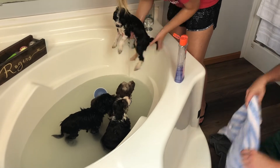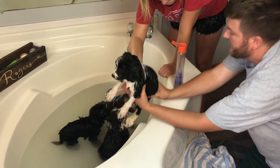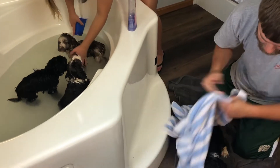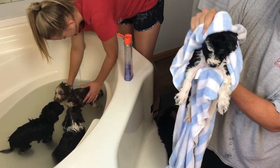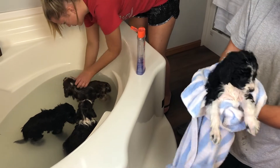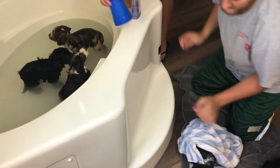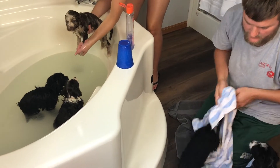This has been a good experience so far for their first bath. Everybody's been pretty calm — they might be a little scared, that's why they're a little timid. Go ahead and do Boza next. All right, Shiloh — Shiloh's all dry.